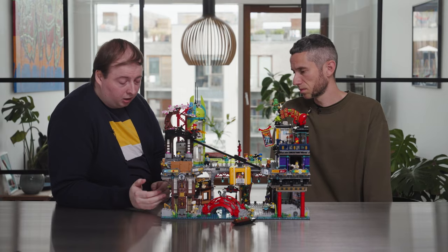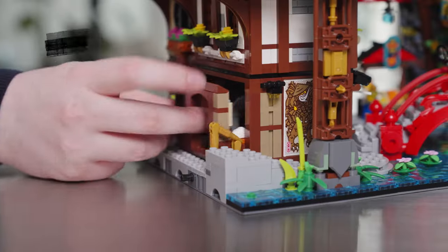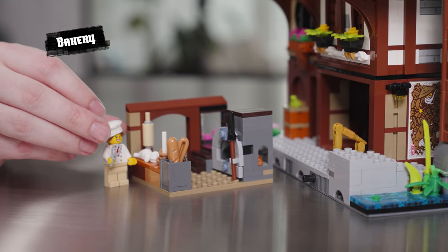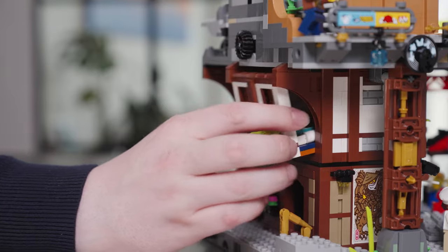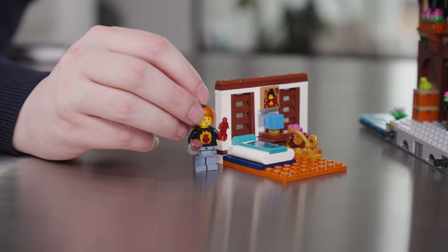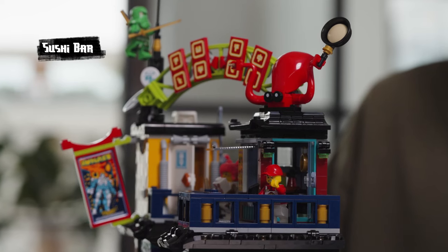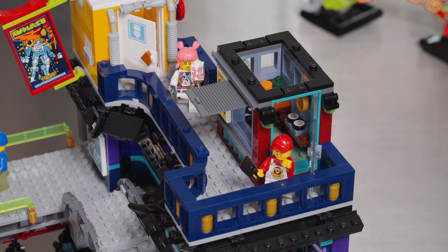Down here we have a bakery, and unlike other Ninjago City sets where you can just lift off floors, this one actually slides out horizontally. The complex construction of the cable car required us to reinforce this block of the building so much that there's no way to lift off the floors — but this way you can access the various compartments and play with them on the inside. On the top we have a sushi bar, which is of course a reference to Sushi Me, a character in Prime Empire. We also have a new decorated element here — a noodle box.